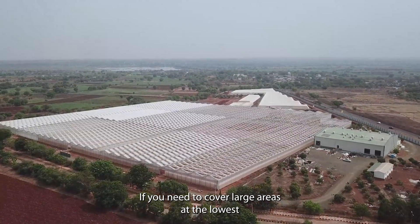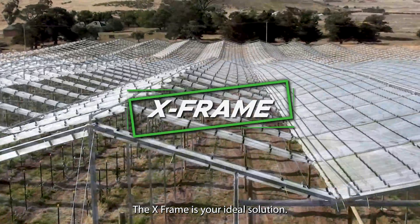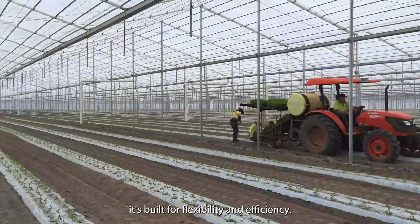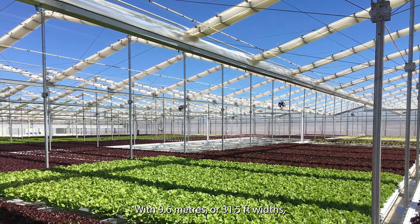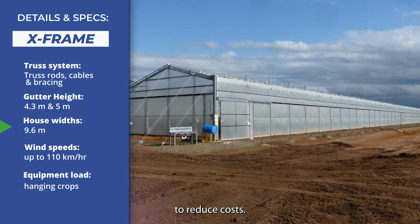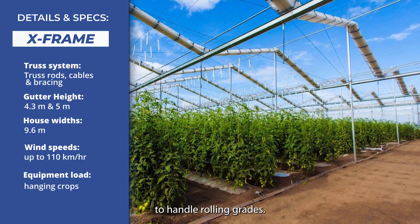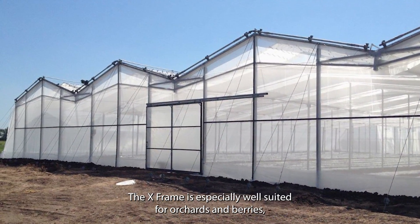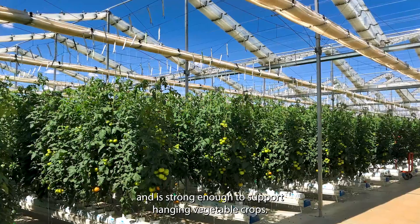If you need to cover large areas at the lowest possible cost and your land includes uneven or rolling grades, the X-Frame is your ideal solution. As Cravel's most affordable peaked roof design, it's built for flexibility and efficiency. With 9.6 meters or 31 and a half foot widths, the X-Frame uses truss rods, cables and exterior perimeter bracing to reduce costs. The unique tension truss eliminates the need for custom design and fabrication to handle rolling grades, which can help you avoid expensive grading or the cost of securing grading approvals. The X-Frame is especially well suited for orchards and berries and is strong enough to support hanging vegetable crops.